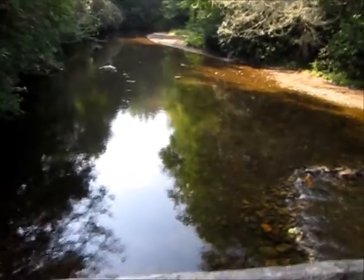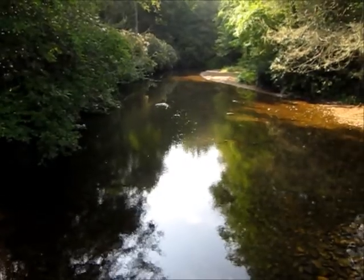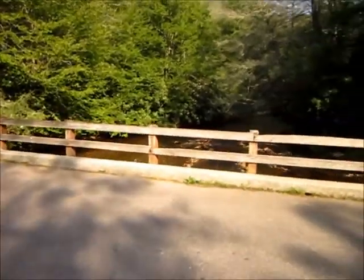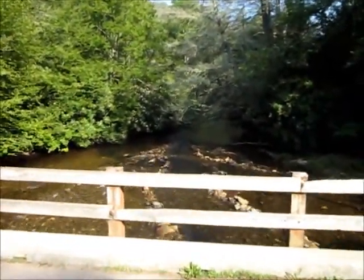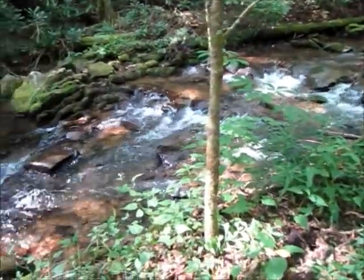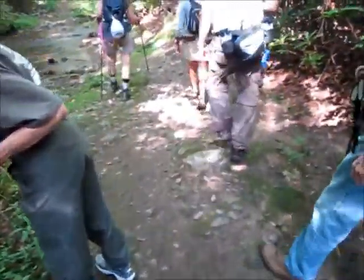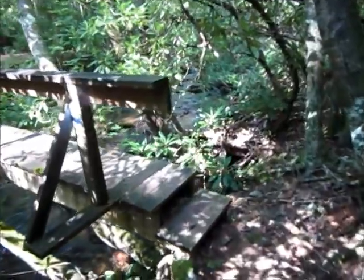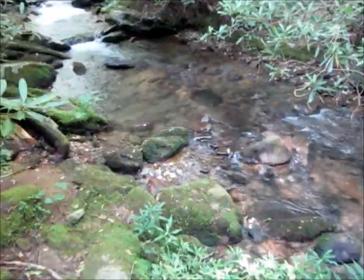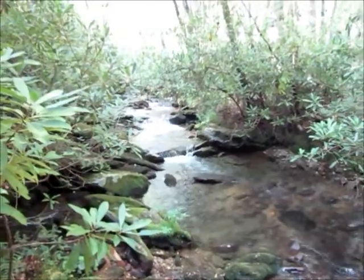We crossed the bridge here and this is actually the upper headwaters of the Nantahala River. We're walking along Kimsey Creek on the Kimsey Creek Trail. There's a footbridge across Kimsey Creek, and this area has so many beautiful spots along the edge of the trail.